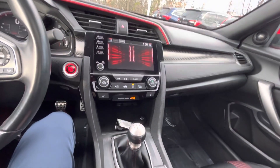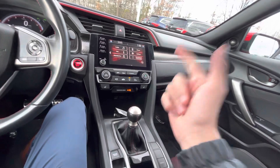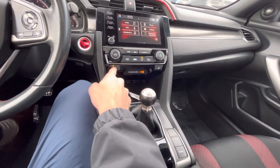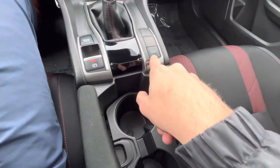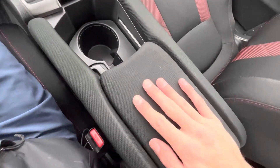Over here you've got a nice flat screen infotainment system with Apple CarPlay and Android Auto, dual zone climate control, heated seats, a little cubby for your phone, and of course the manual transmission with a sport mode button, brake hold, and electronic parking brake.